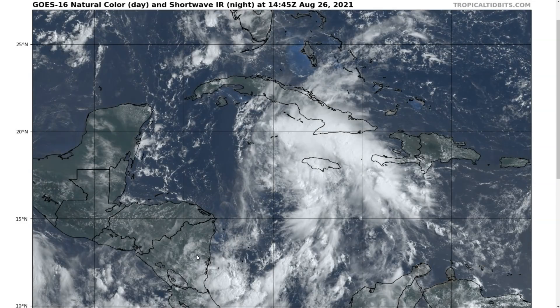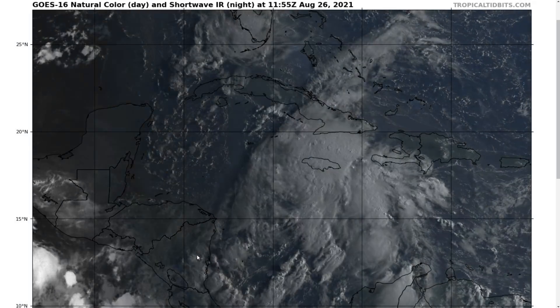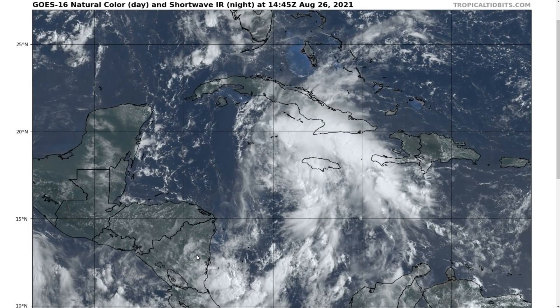Hi, this is the Tropical Tidbit for Thursday, August 26th. As always, the thoughts in this video are mine alone, and in making decisions, please consult the National Hurricane Center and your local weather office for the best information.